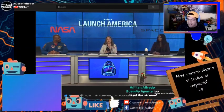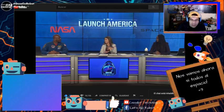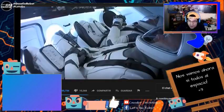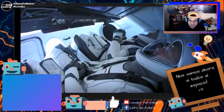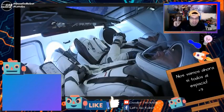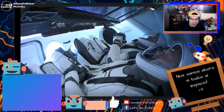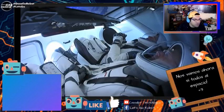Muchas gracias, William, por ese grandioso like. Estamos conectados al canal de YouTube de SpaceX, y lo están viendo un millón trescientas sesenta y dos mil personas en esta transmisión, que es más que las que hubo el día miércoles. Supongo que hoy al ser sábado hay mucha más gente conectada a los streamings.